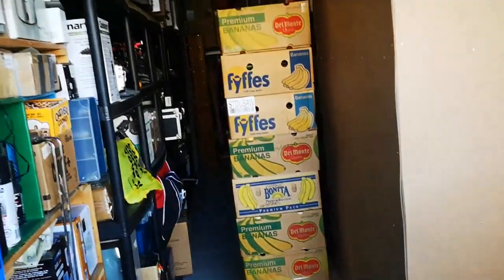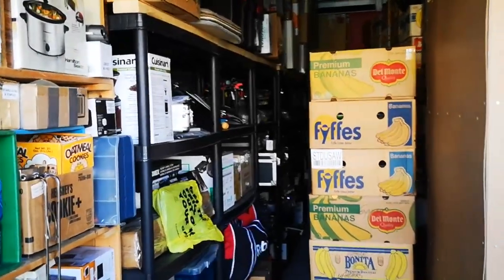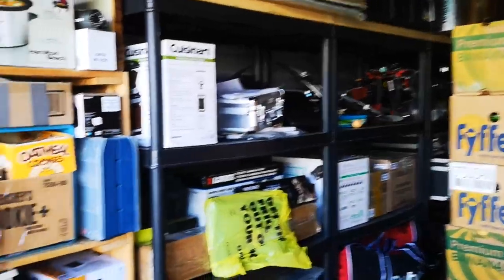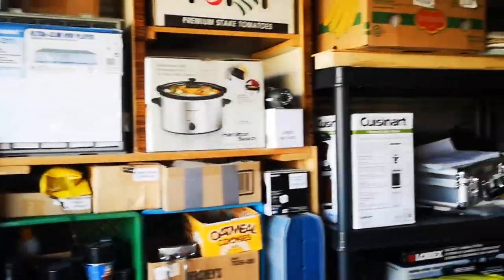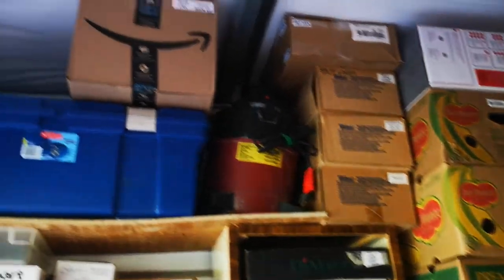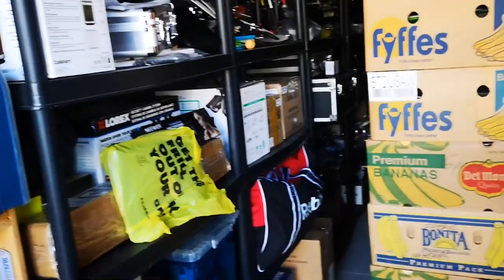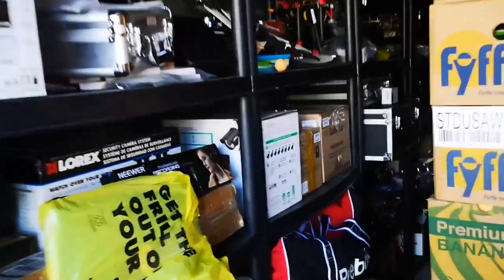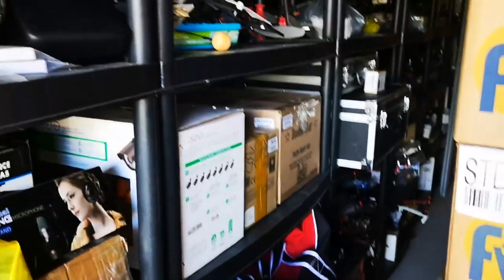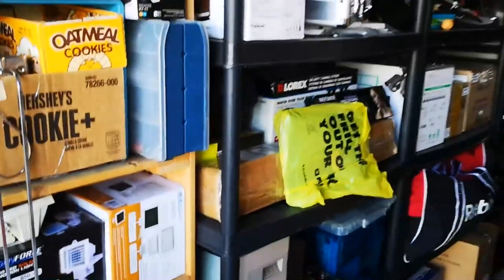Thanks for watching, guys — hope you found this interesting. If you have any questions, please don't hesitate to ask, I'll gladly answer. I'm an electronics guy. Oh, there's my 3018 CNC up there packed away — that was my third CNC. I also have the laser engraver here and another one at the house. Yeah, what a pile of junk — thanks for watching.